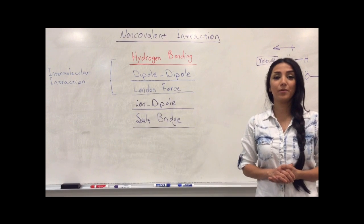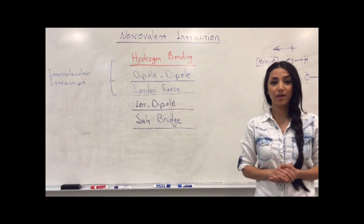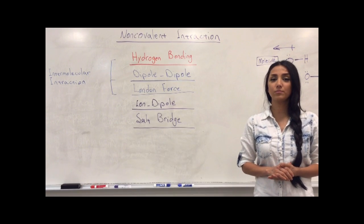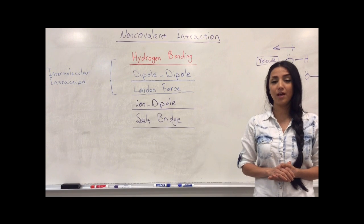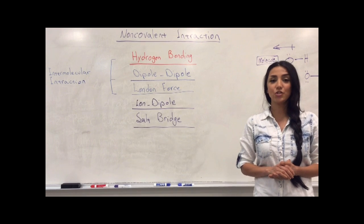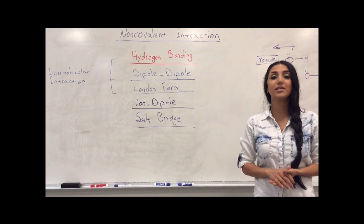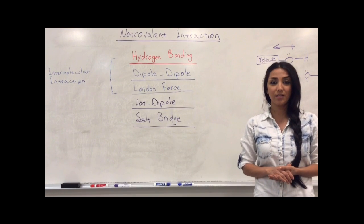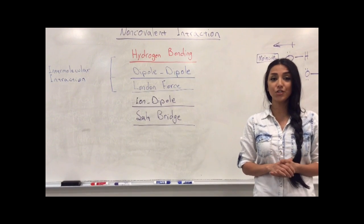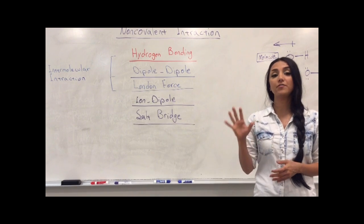Hi everyone, today we're going to talk about intermolecular forces, and we're going to focus on one of them: the strongest one — hydrogen bonding. Have you ever thought why some compounds are liquid at room temperature while others are gases or solids? There should be something in liquids or solids holding them together. They're called intermolecular forces — these attractive forces hold the molecules together, but pay attention that they are non-covalent interactions.